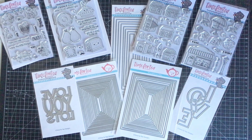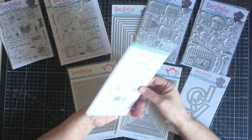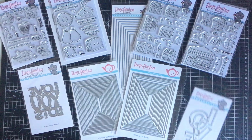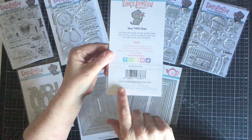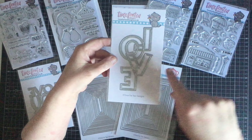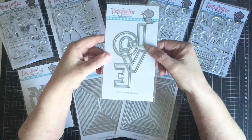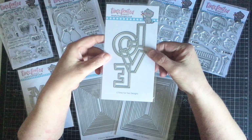Along with the stamp and die sets, I also bought some standalone dies. The first is the 'Love You Lots' large sentiment die — really lovely and perfect for Valentine's Day. The second is the 'Love Intertwined' sentiment die. Because the letters are intertwined you can cut it out multiple times in different colours to paper piece it, which I've never done before but the Facebook live gave me inspiration to have a go.